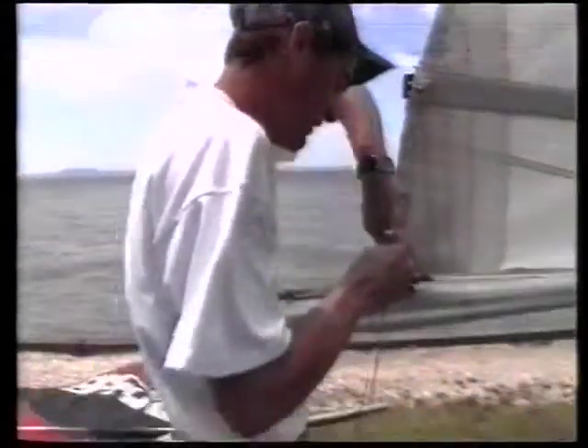How do you think you'll go today, mate? Oh, it's a bit too windy, I think, for me today.